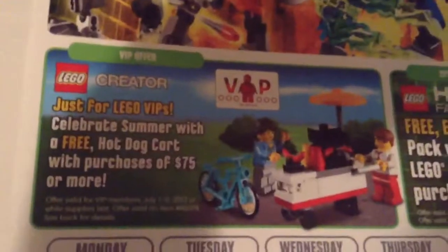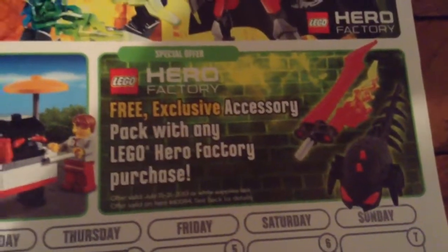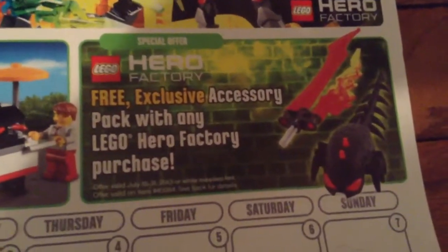First, some random freebies: they gave me the June calendar — it's already the middle of June and I already have one of those — and then the July calendar, which is really cool. The July calendar: the first half is for VIP members only, the second half is for everybody. That black Hero Factory brain looks really cool, and there's some cool stuff on the flip side.